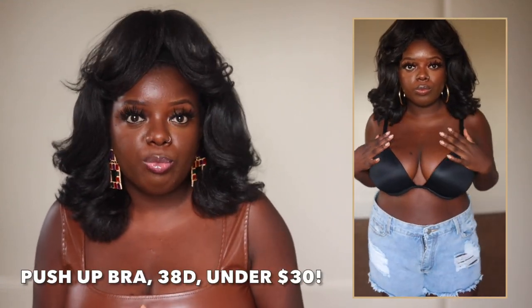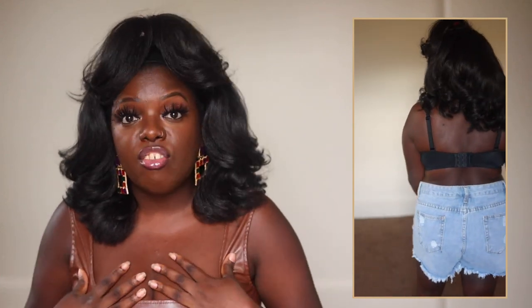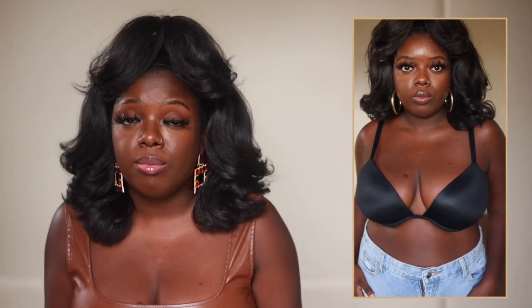Speaking of bras — this is the bra I'm wearing underneath that dress. I got this from Amazon. It's a perfect everyday push-up bra with padding — normally I prefer no padding but it's not a big deal. The bra is very comfortable, coming from someone who does not like wearing bras. If you're interested in a new, inexpensive but good quality bra, I highly recommend this one.